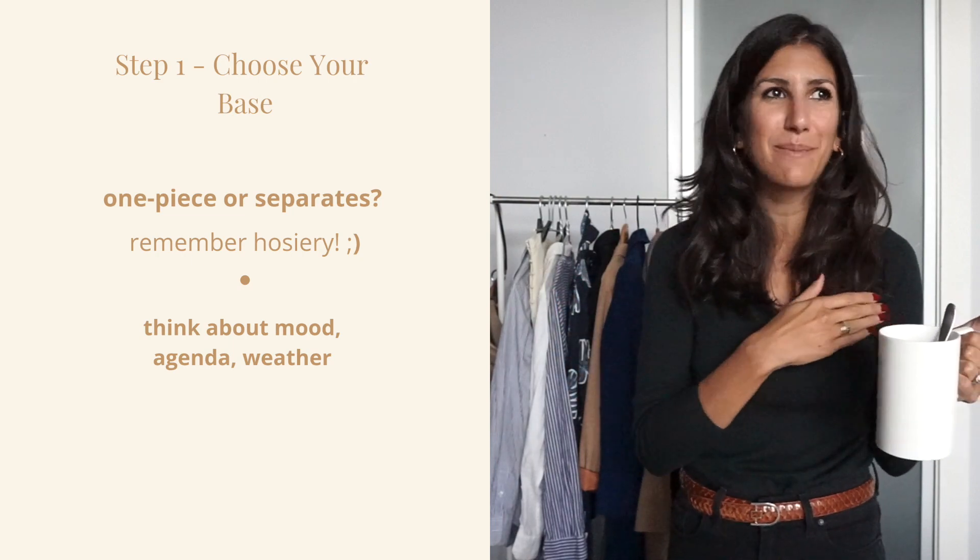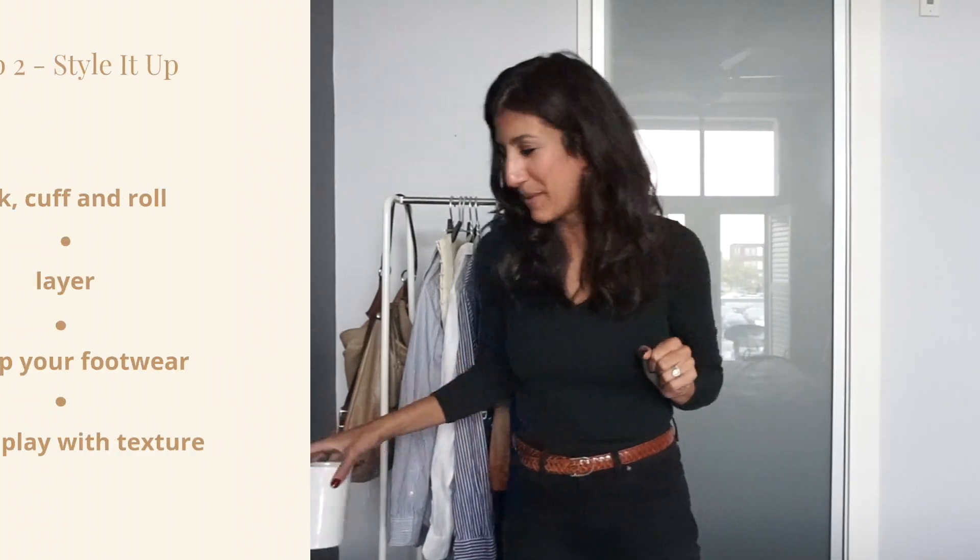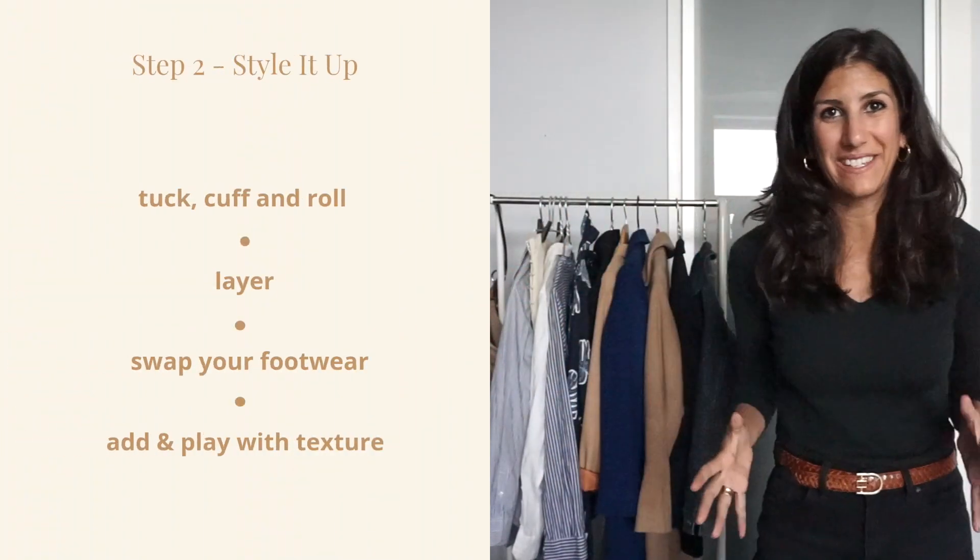In the summer it's mostly just about trying to stay cool and chic, but in the fall we have a little bit more wiggle room. Now comes the fun part: styling up your base.